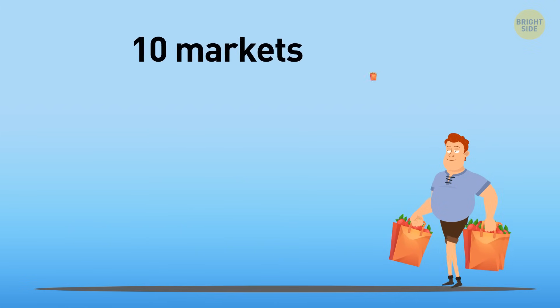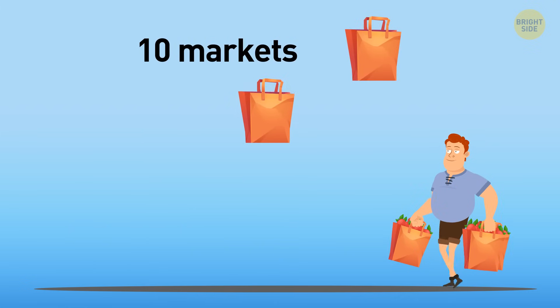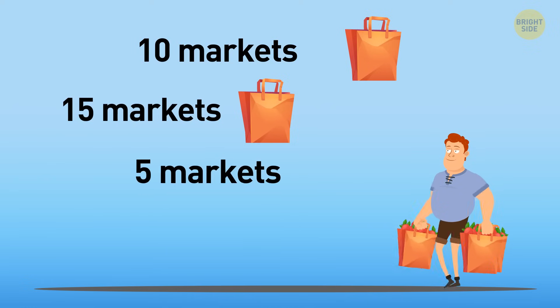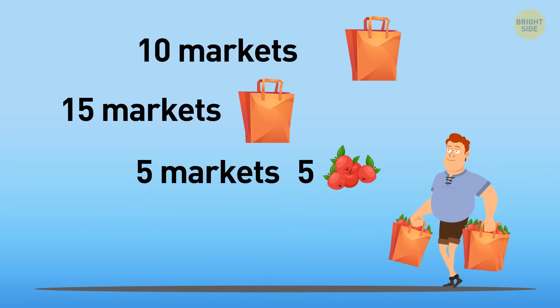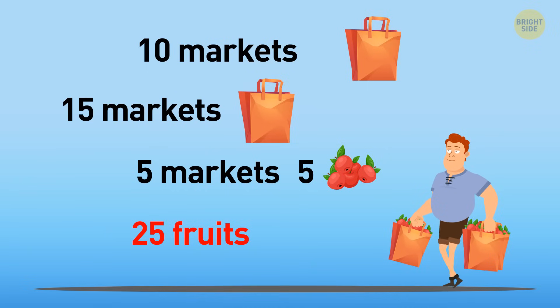After visiting 10 markets, the merchant will completely empty one bag. The second bag will be empty after visiting 15 more markets. Now, there are only 5 markets left, and the merchant will leave 5 apples there. He'll be left with 25 fruits — and he probably won't find a decent place for trading.